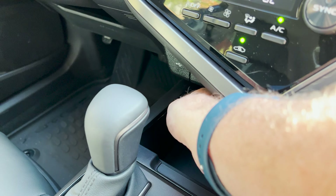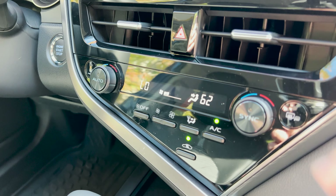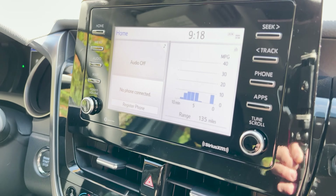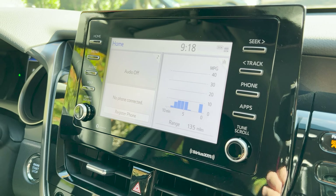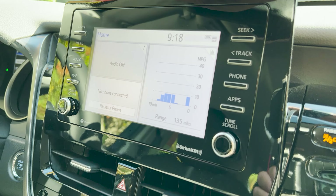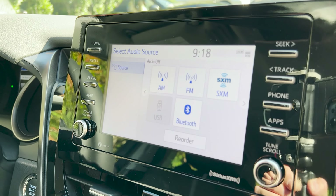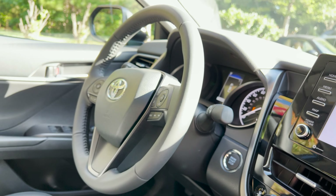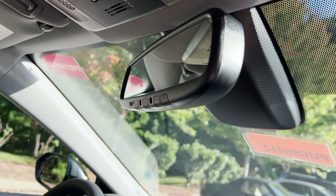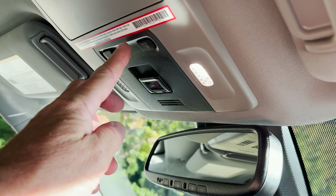It has dual temperature controls. This touchscreen gives you Apple CarPlay and Android Auto — though it's not wireless, just saying. It also has SiriusXM. There's a leather-wrapped steering wheel and an auto-dimming rearview mirror.